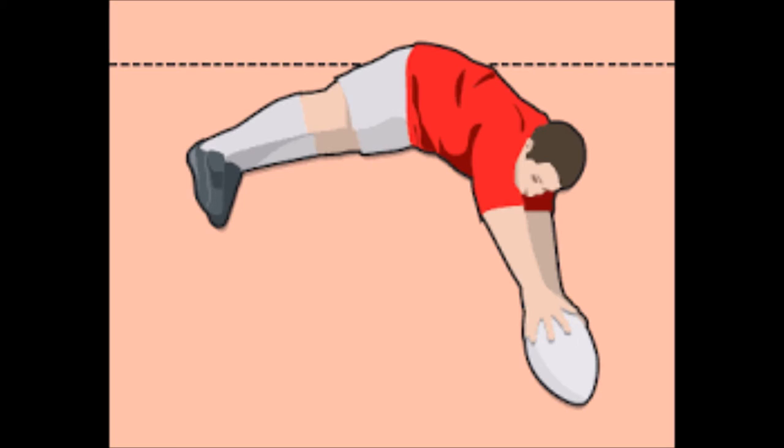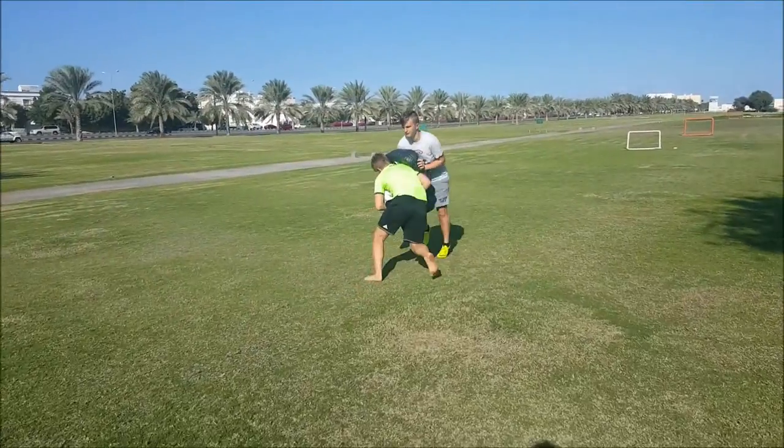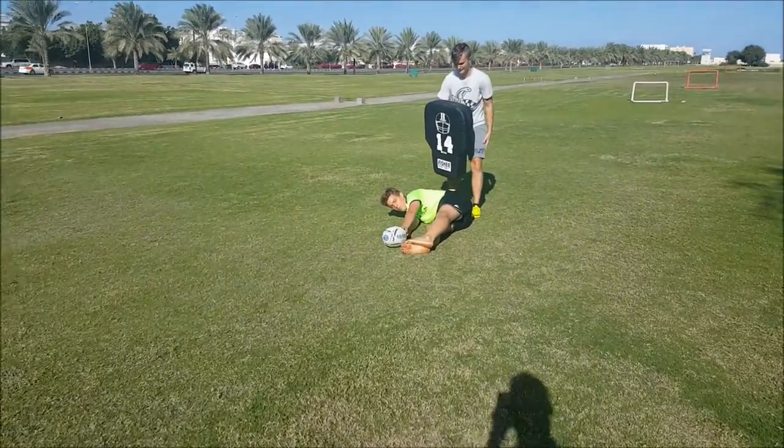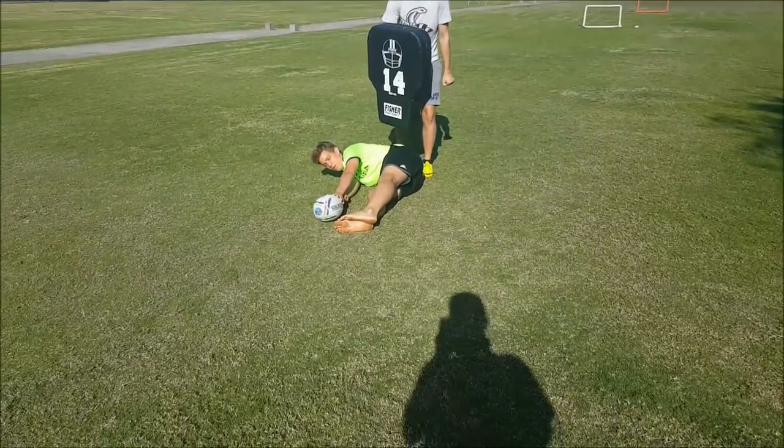Here is the first technique. It is a lot easier but makes the gate larger, giving your opposition a bigger chance of getting the ball. Here I recommend trying to make your body position as small as possible, as it is a lot harder for the other team to get the ball.